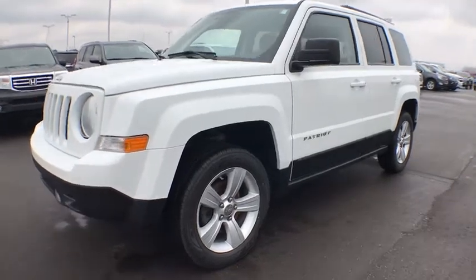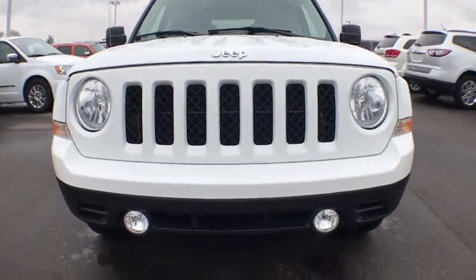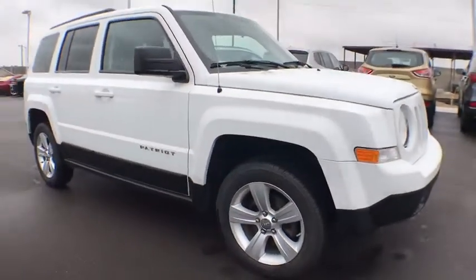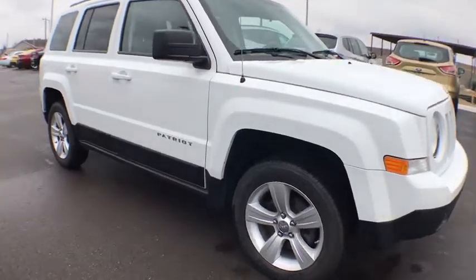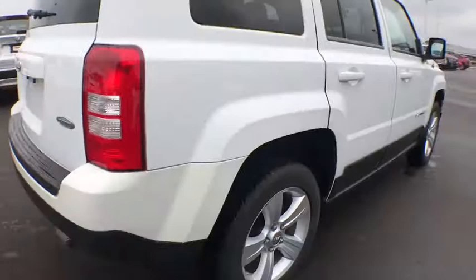The 2013 Jeep Patriot. The Jeep Patriot is unmistakably a Jeep. It looks like a cross between a Jeep Liberty and Jeep Compass, or maybe a three-quarter scale version of the big Jeep Commander. The Patriot has plenty of room inside for any size family.